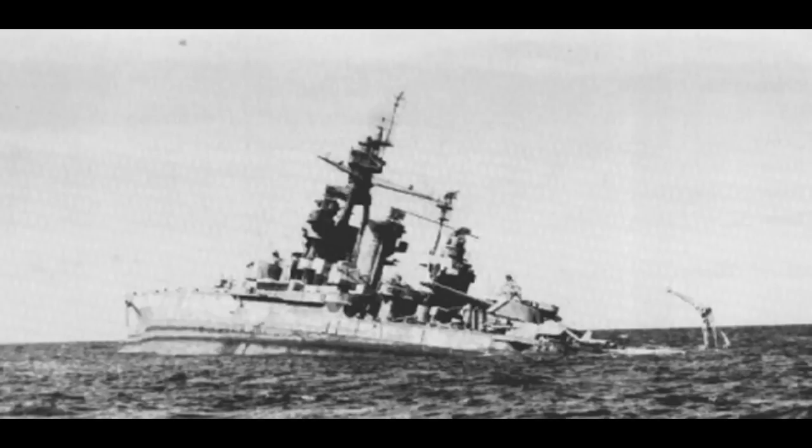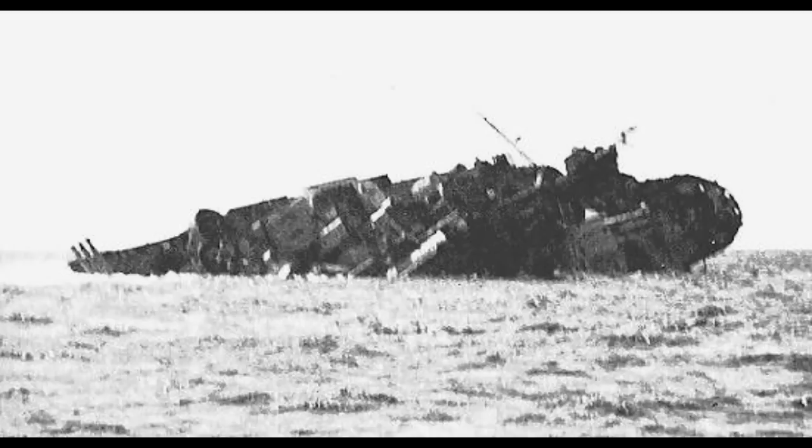Pennsylvania was instead towed to Kwajalein and studied there until February 1948. On the 10th of that month, she was towed off the atoll and scuttled there and then. This leaves her the first of the battleships to survive the tests more or less intact, only to be sunk off the coast later on. She would also be the crown jewel of any survey off Kwajalein, which has quite a few ships, as we'll see later in the video.